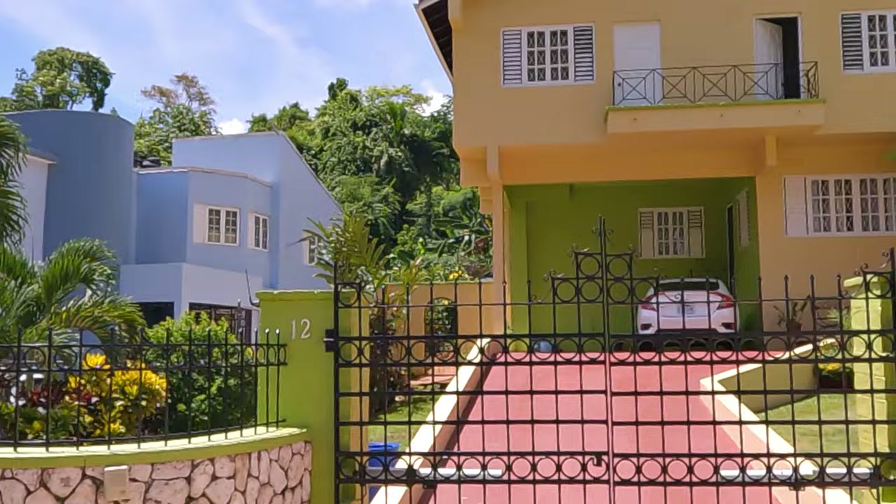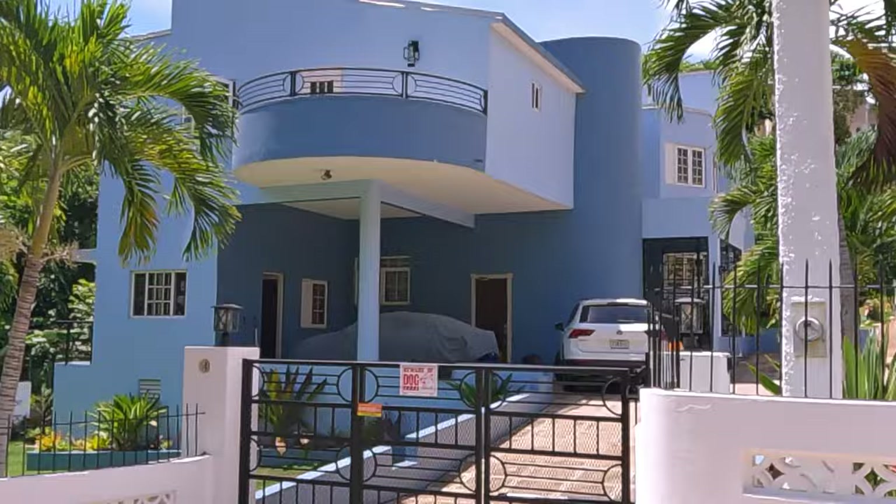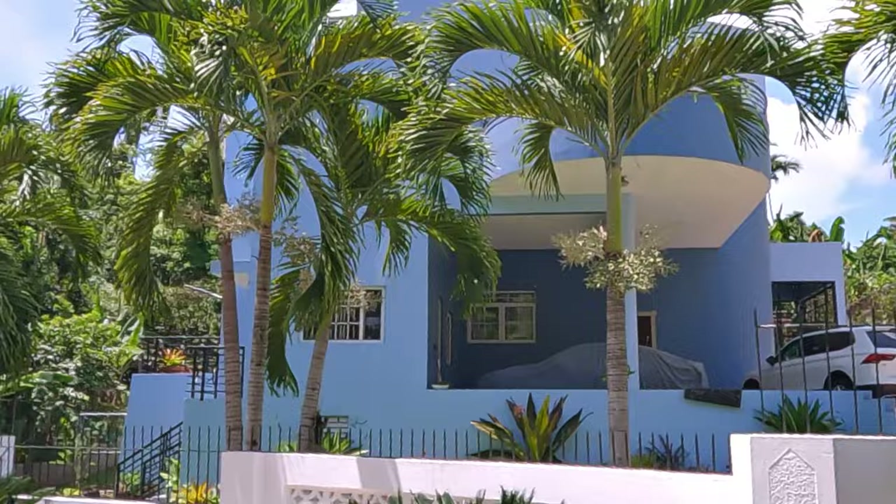This blue one looks good — I don't know what kind of blue it is. That's a little bit of an older house, but it's been redone nice, or kept up nice — one of the two.